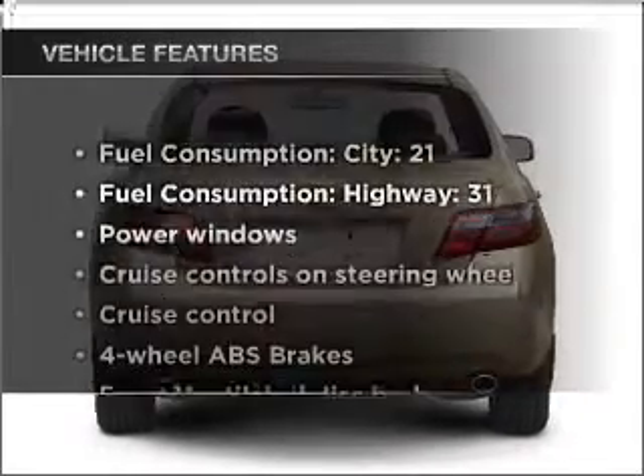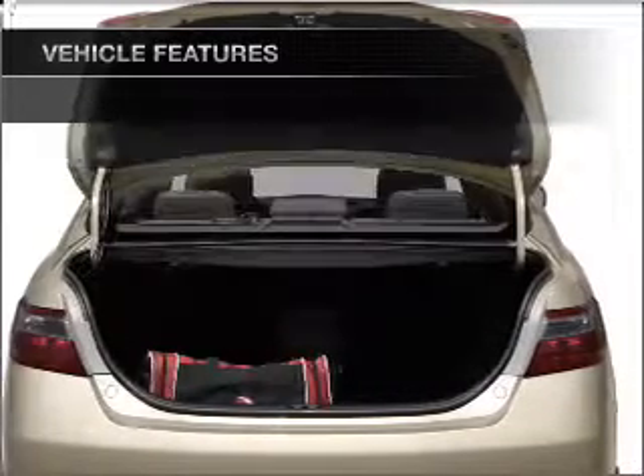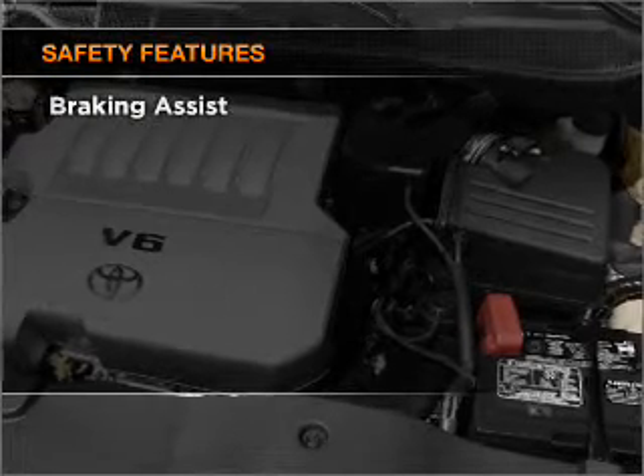Enjoy these notable features that are included in this vehicle: power windows, power steering, cruise control, power mirrors, and AM FM stereo with an MP3 player. If safety is a high priority,